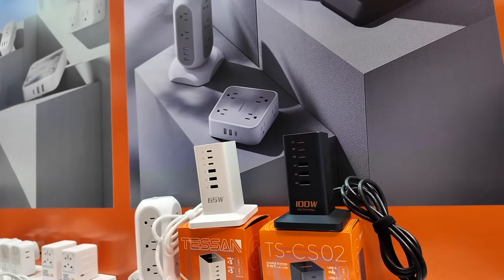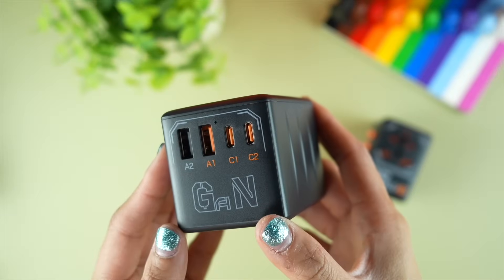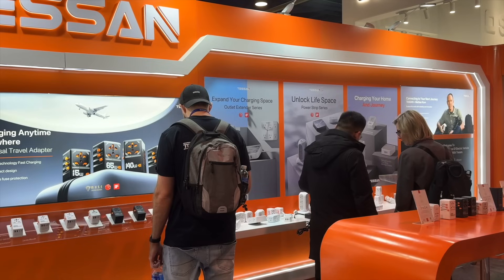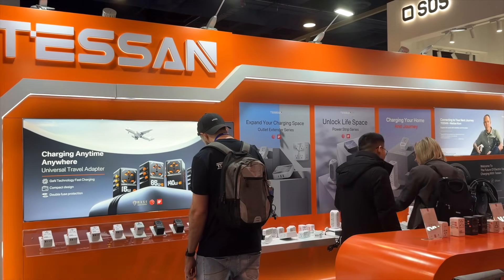Tessan is my go-to for GAN chargers and charging docks that simplify my daily life. My journey with Tessan began two years ago when I bought their travel adapter, and it quickly became a game changer for my trips. Since then, I have updated to their newer additions, making travel even more seamless. Spotting their booth at CES felt like catching up with an old favorite.